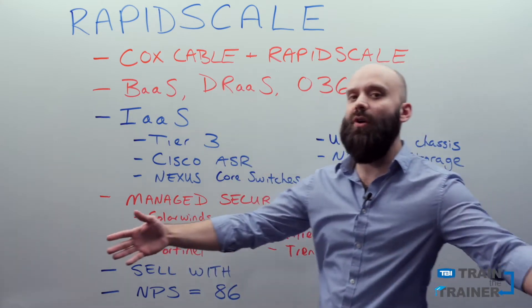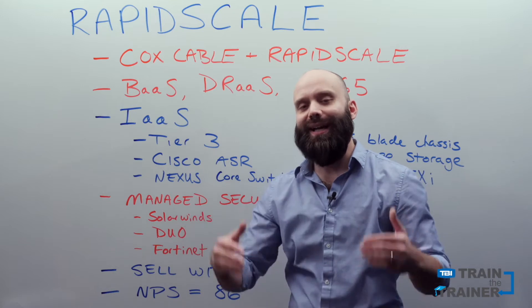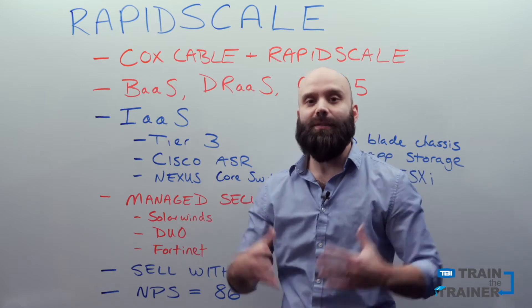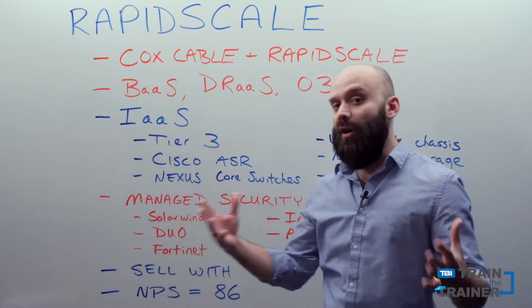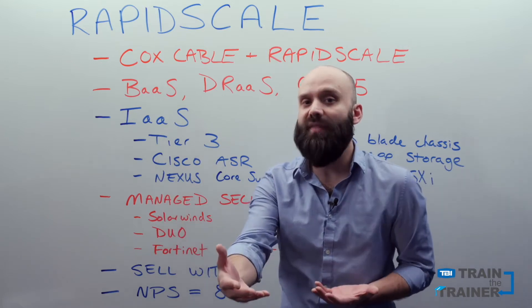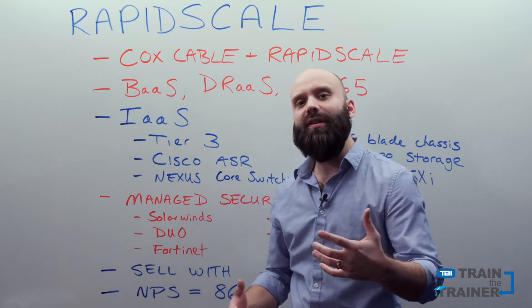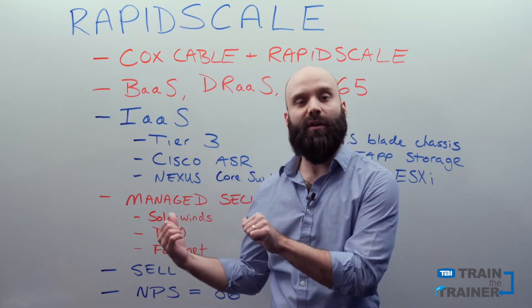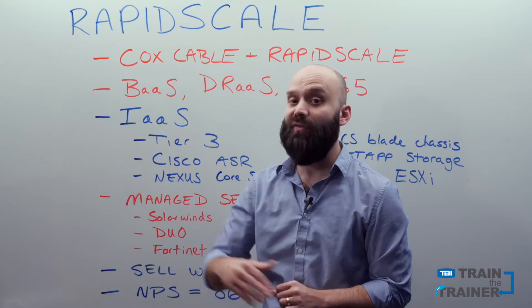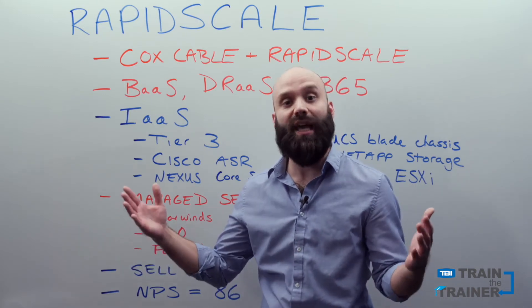The first thing I want you guys to know is that RapidScale was actually recently purchased by Cox Business. Cox Business is one of the largest cable co's in the United States. A lot of you probably have existing customers that are already Cox customers. It's important that you pay attention to what we're about to go over here, because RapidScale is gonna be a perfect fit for those customers and others who aren't even within the Cox cable footprint.